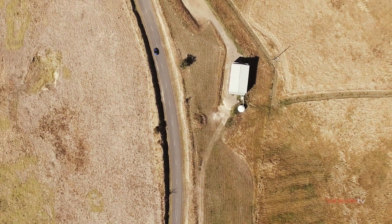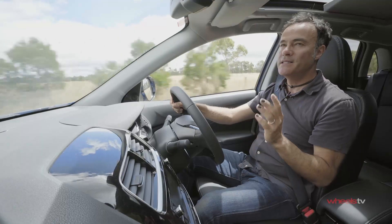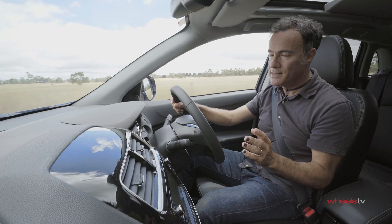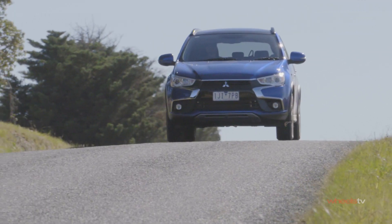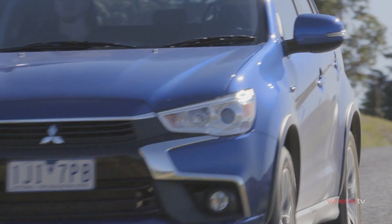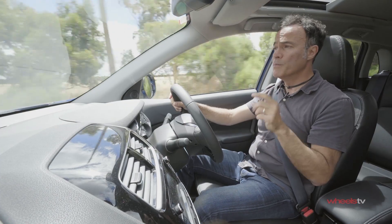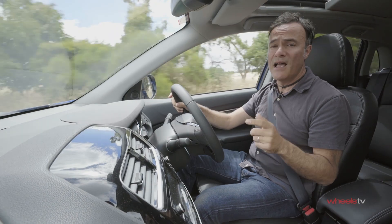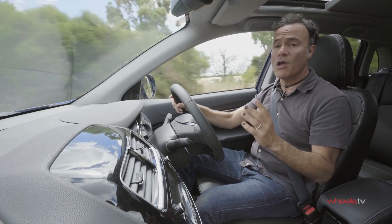But perhaps the most disappointing thing about the ASX is how hard it rides. The suspension just doesn't have enough compliance. There's too much road noise and tyre noise coming through, so conversation can sometimes be difficult between the front and rear seat passengers, and that squanders one of this car's biggest advantages — the fact that it's so well-packaged.